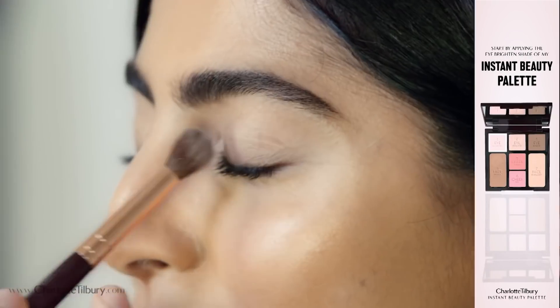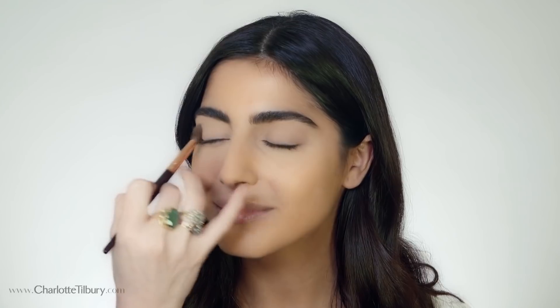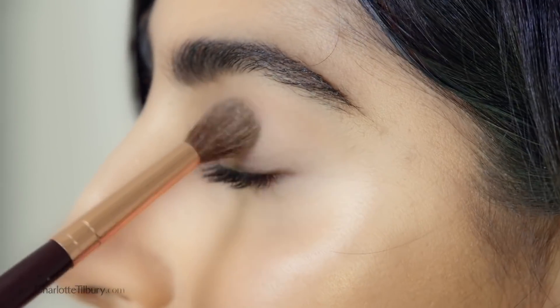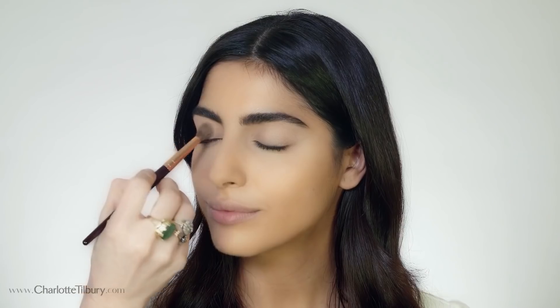To create the incredible natural polished desk look, start by applying my eye brighten shade all over the lid using my blender brush backwards and forwards in a windscreen wipe motion. Next use the enhance shade — this adds a little dreamy dimension to the eyelid. It's a natural glowing champagne shade that illuminates the eyelid.